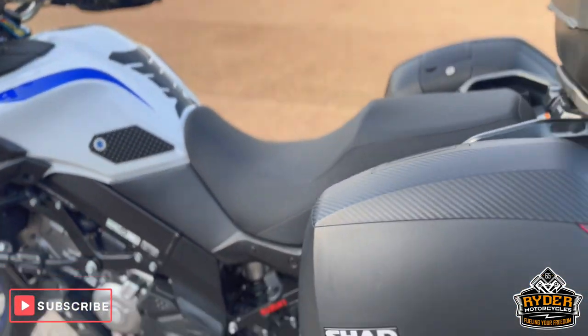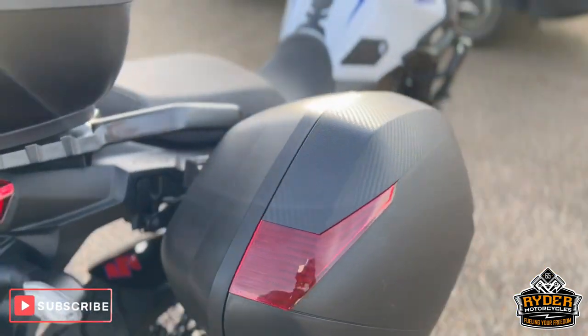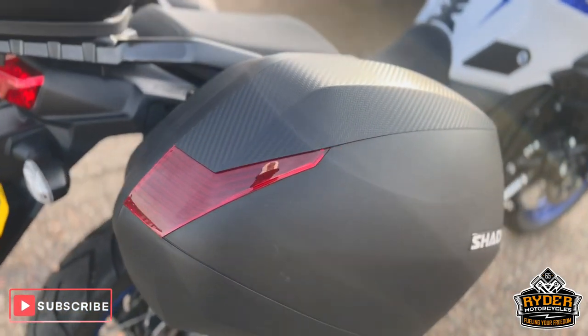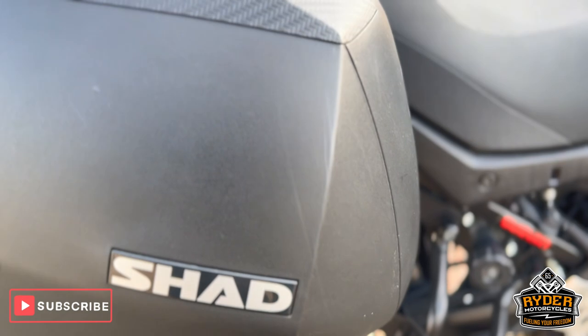It also comes with luggage — you've got two Shad side boxes and a Givi top box, both in nice condition, just with the odd mark here and there from general use when getting on and off the bike.